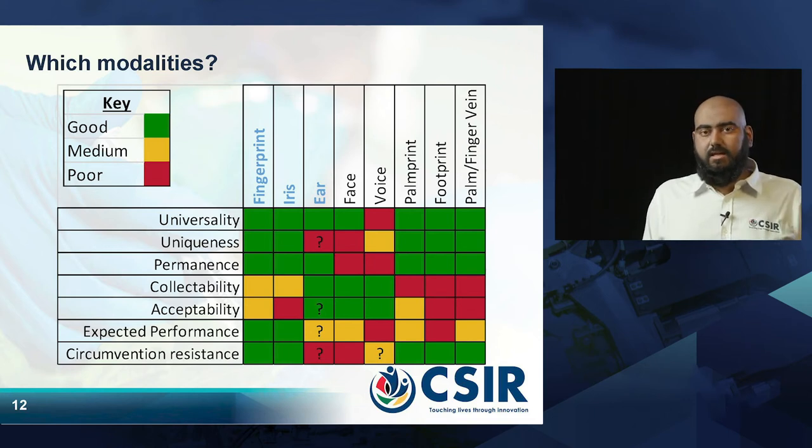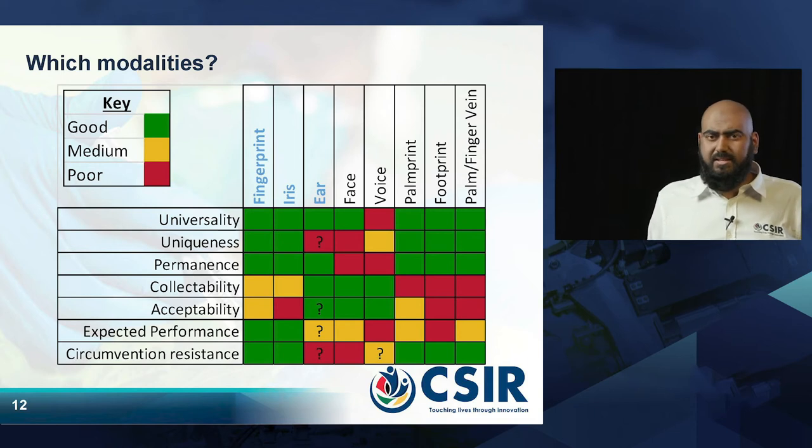Palm prints are similar to fingerprints in the information they provide; however, a palm print is much larger than a fingerprint, which requires bigger cameras and becomes more costly. Footprints are also similar to palm prints, but there are acceptability issues once people start wearing shoes and if they have to place their feet on the same scanner others have used — so that is not a viable solution in the long term.